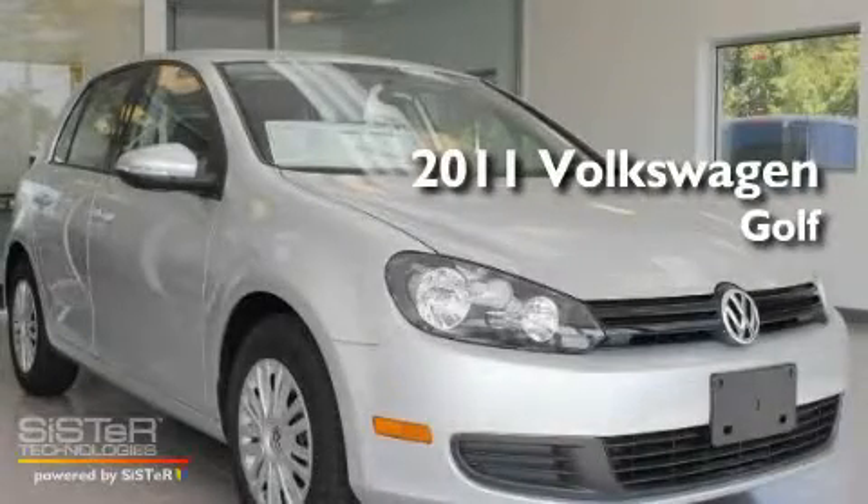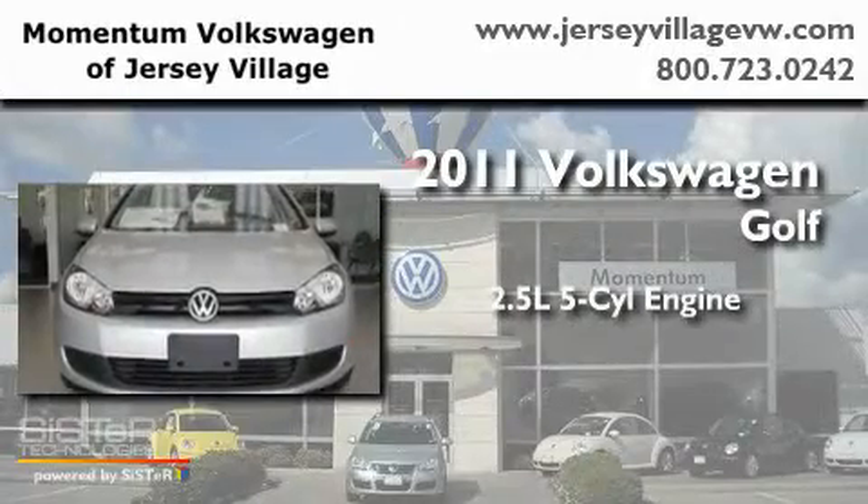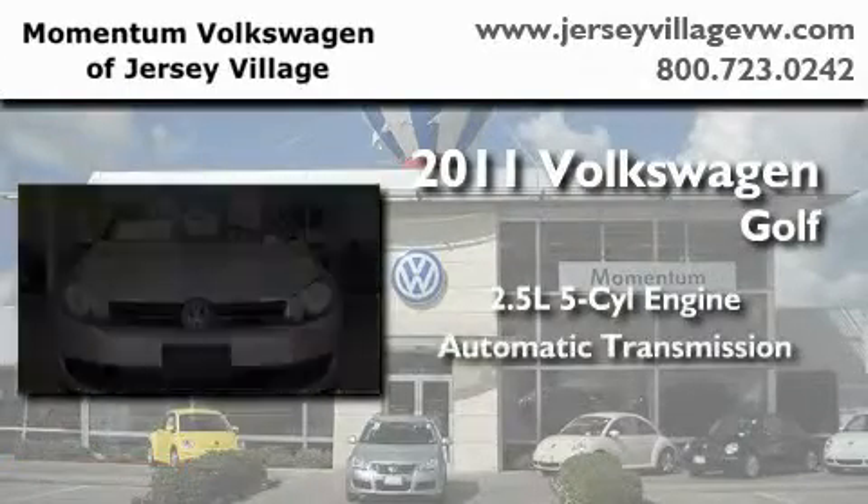This is a brand new 2011 Volkswagen Golf. It has a 2.5-liter 5-cylinder engine and an automatic transmission.